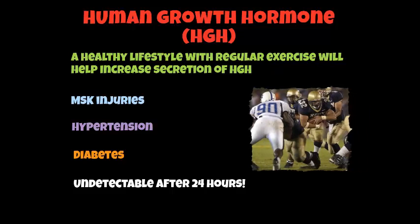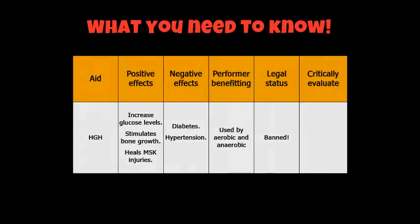HGH has been shown to be used in sports like American football. If we get a chance, we'll look at a video which discusses the use of HGH in American football. What you need to know for human growth hormone is on the board. Please take this down and perhaps do some research around that area. The benefits gained are quite big, and the risk of it being undetectable after 24 hours is perhaps too tempting for some people.